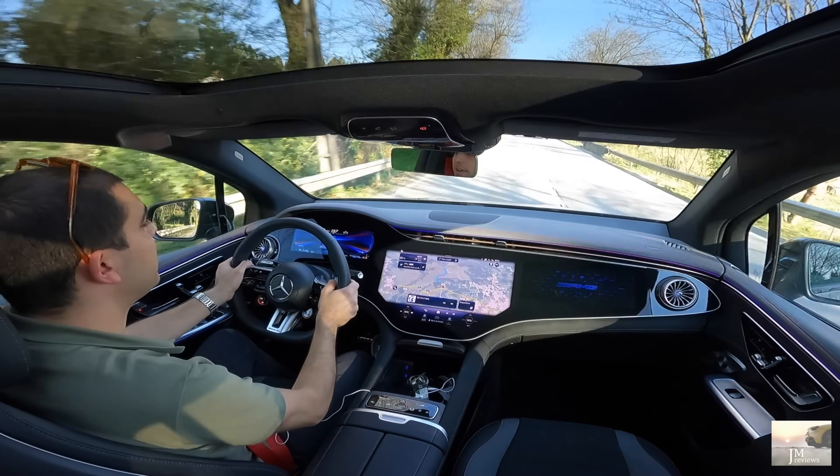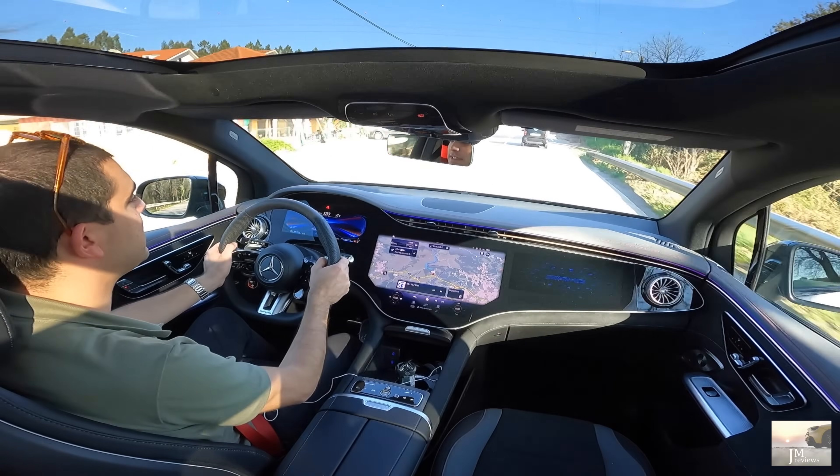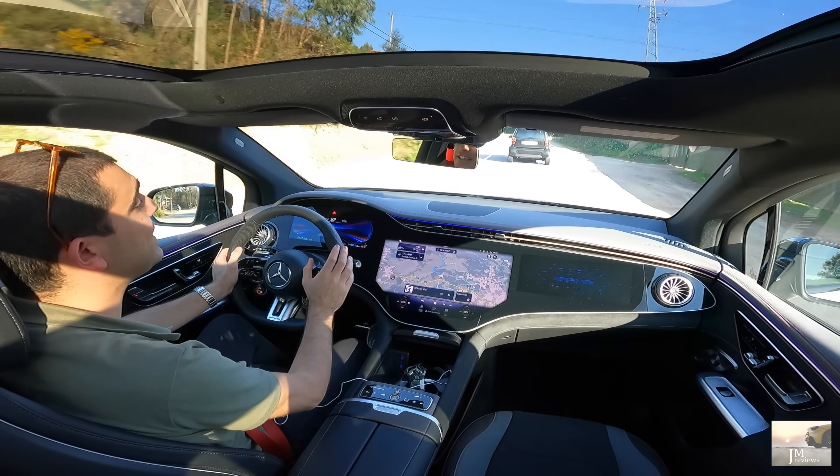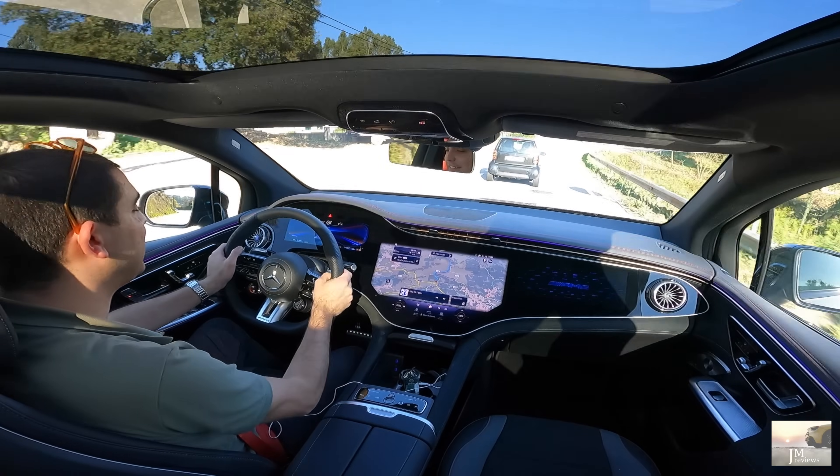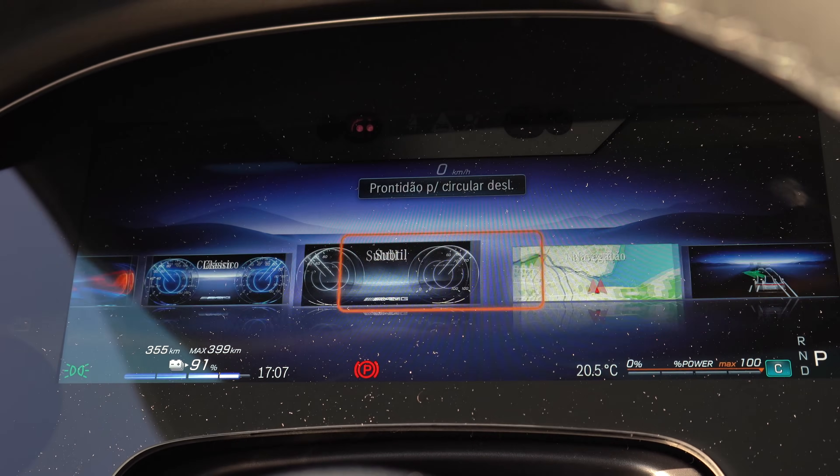O cinto aqui apertou-me porque ele ativou o front assist. Mas aqui já sentimos o peso quando nos aproximamos de uma curva e temos que travar — percebemos que o carro é volumoso. Mas gosto de facto bastante.